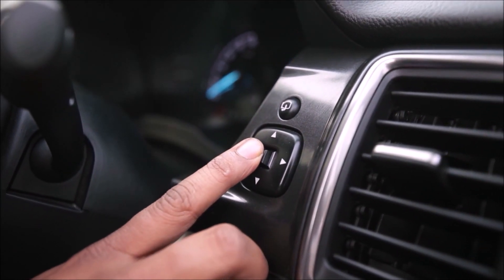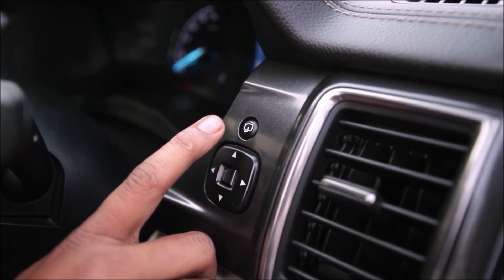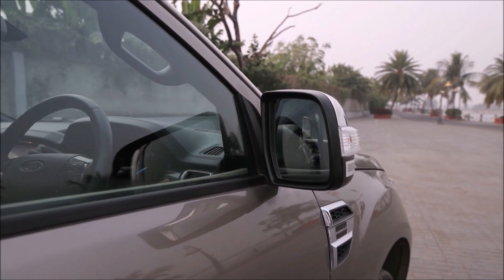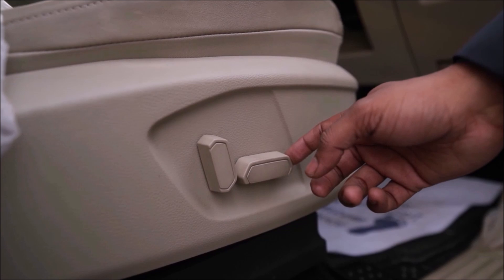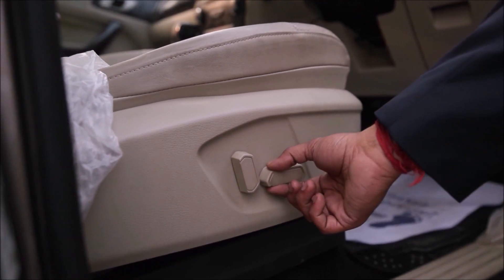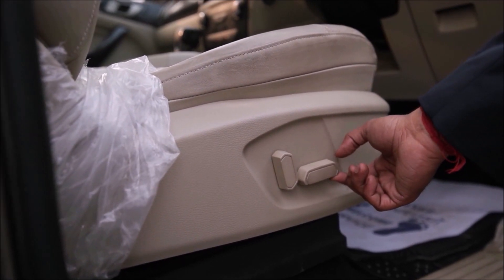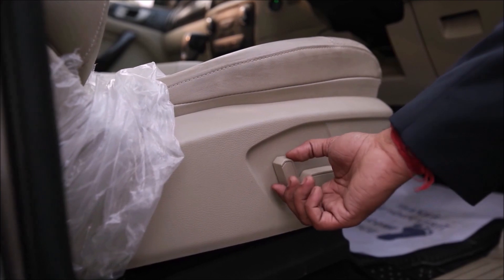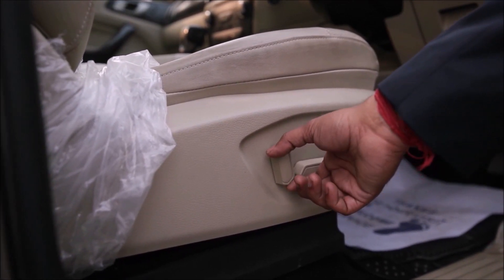You can adjust the outer view mirror from here, and if you want to fold your mirror, just press the button and the mirrors close automatically. You can also adjust the seat by pressing these buttons in 8 possible ways, and this is applicable for both the driver and co-driver.